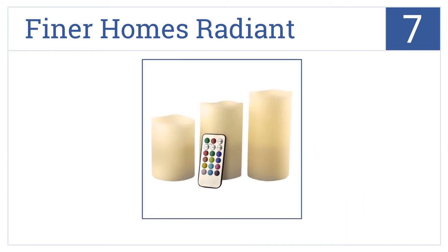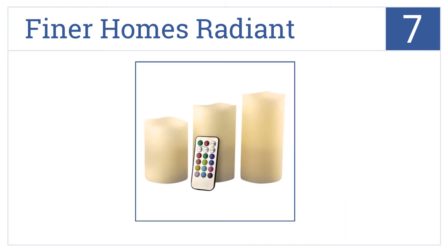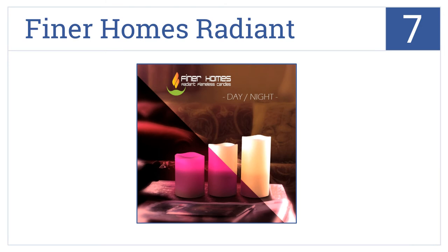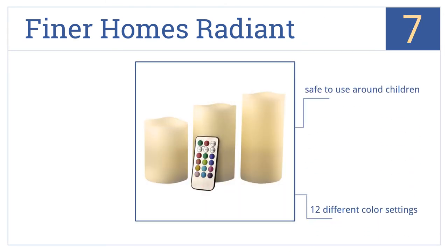At number seven, the Finer Homes Radiant is shipped in molded styrofoam packaging so that the real wax is nicely protected, and you can separate them for individual color changes. It features 12 different color settings and they're safe to use around children, but the battery life is a bit short.